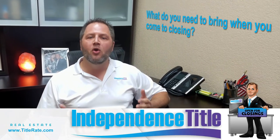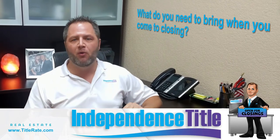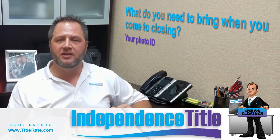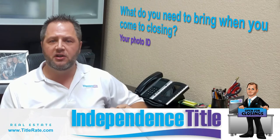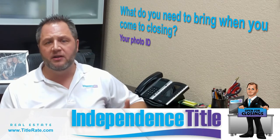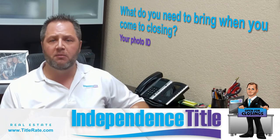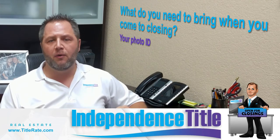Now we get to the closing table — what do you need to bring? The first and most important thing is your photo ID. That's typically a US government photo ID: a driver's license, a state-issued identification card, or a passport. I always tell buyers it's good to bring two forms of identification because sometimes the lender asks for a secondary form. It can't hurt, but always make sure you bring your photo ID.